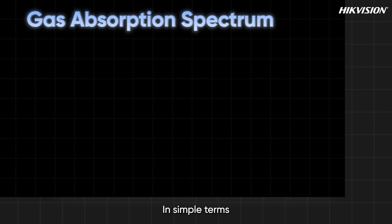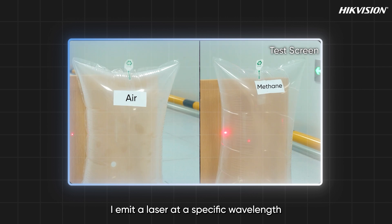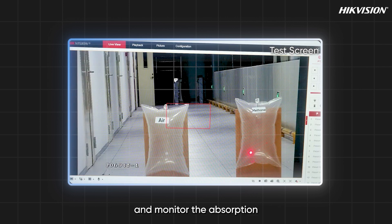In simple terms, I detect gases based on their selective absorption of specific laser wavelengths. I emit a laser at a specific wavelength and monitor the absorption.